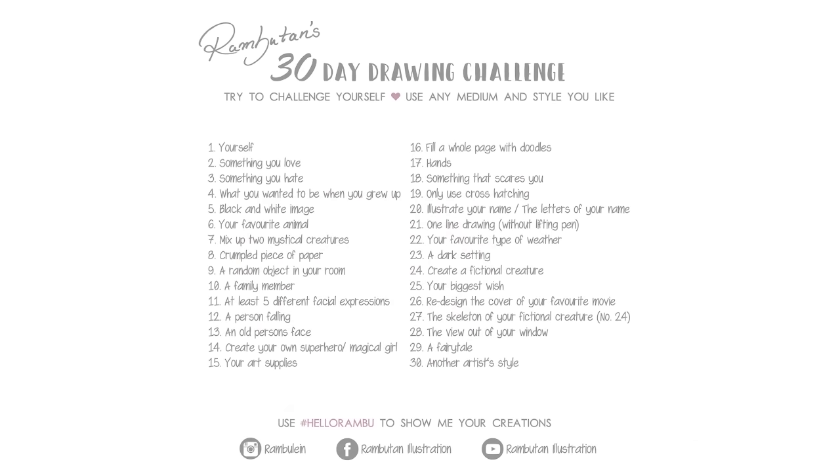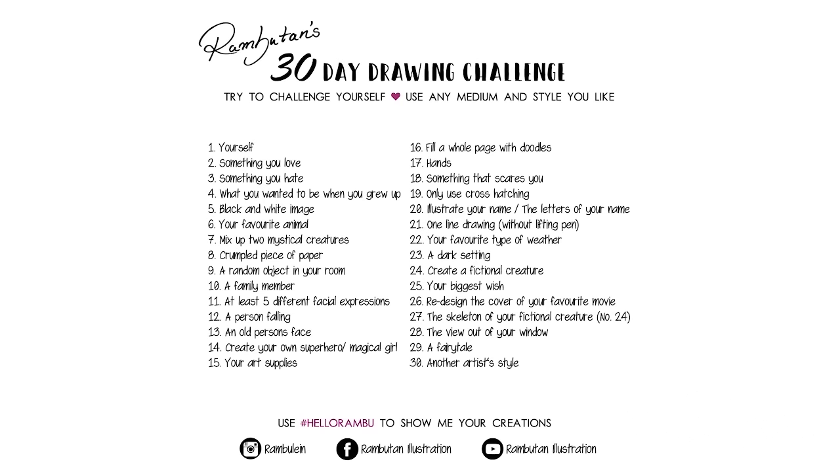Hello, welcome to day 8 of my 30-day drawing challenge. If you like, you can also take part and push your creativity with this challenge. You can start whenever you like because it's not necessary to start with the beginning of a month. You can use any medium and style you like, but try to challenge yourself from time to time.